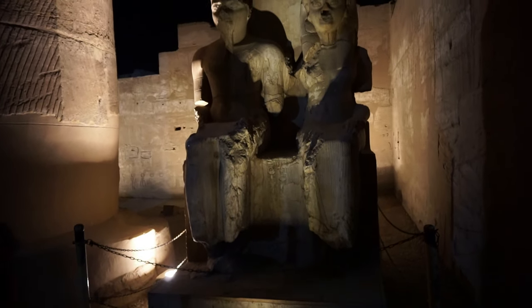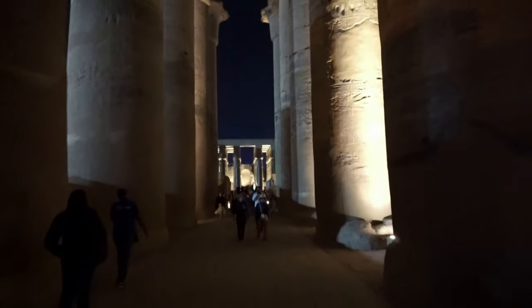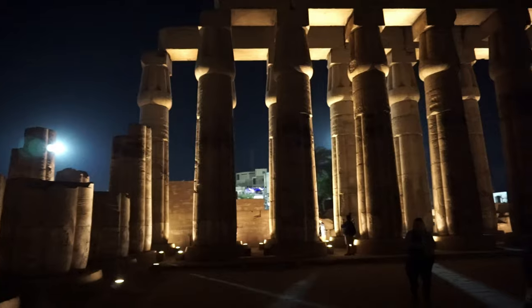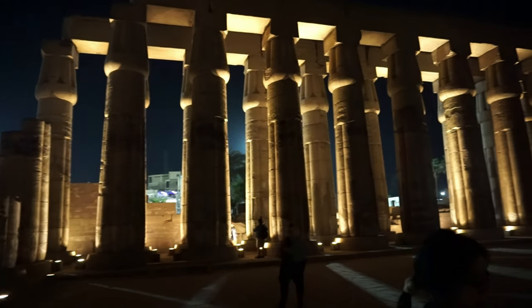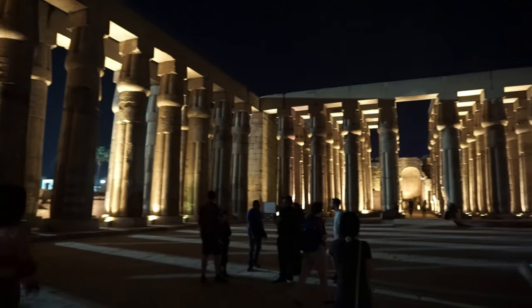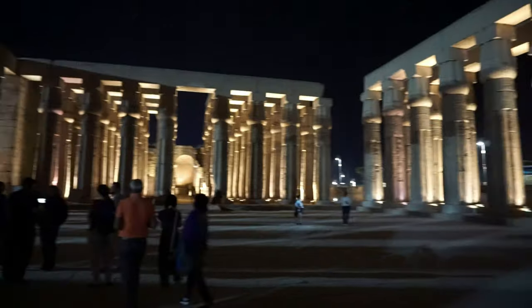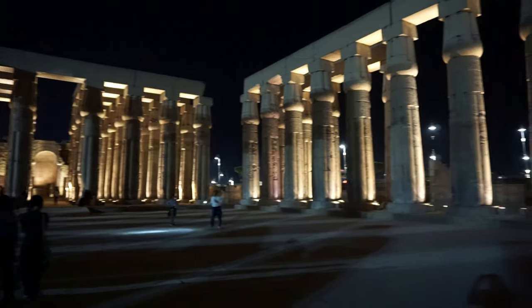The gigantic statues and columns were so big and high that I felt tiny when I was taking pictures standing next to them. The vast Luxor temple has a great colossal colonnade hall which is 61 meters long, and you will see thousands of sandstone fragments with carved and painted details of hieroglyph text and temple ritual scenes.